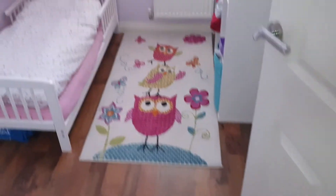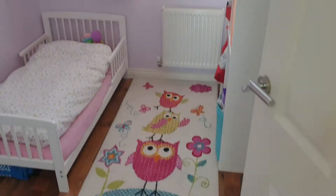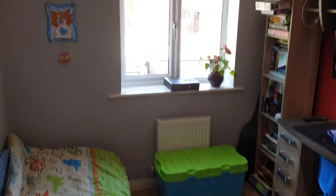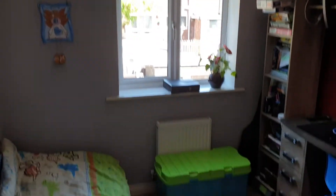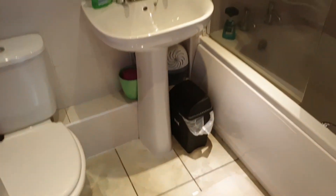Bedroom 1, bathroom 2, bedroom 3. This is bedroom number 2 — no work required at all, really good condition. And this is the bathroom.